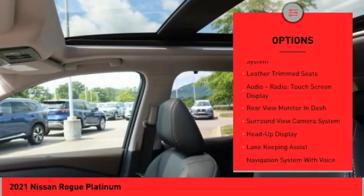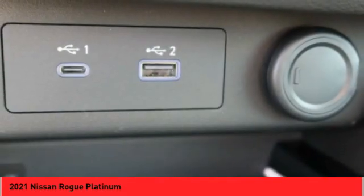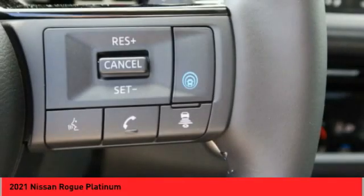Fog lights, ambient lighting, power brakes, braking assist, voice activated navigation system, leather trim seats. Come take a test drive today.